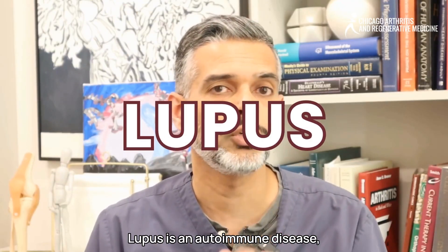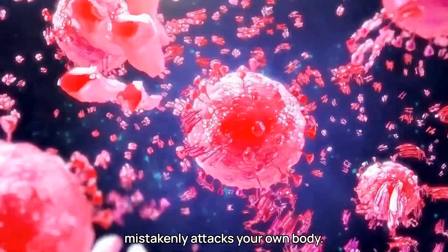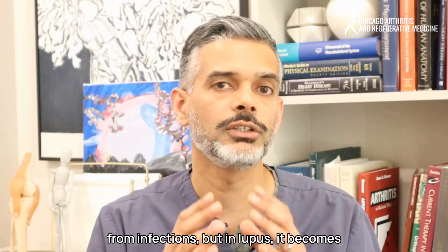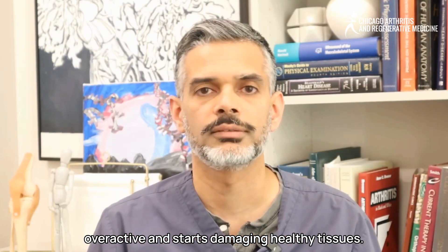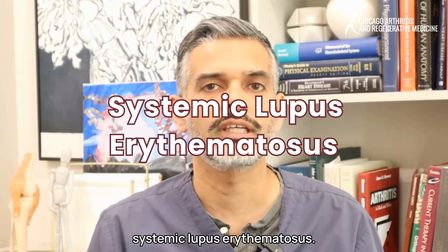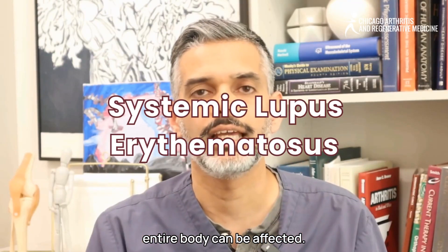Lupus is an autoimmune disease, which means your immune system mistakenly attacks your own body. Normally, the immune system protects us from infections, but in lupus, it becomes overactive and starts damaging healthy tissues. The most common type is systemic lupus erythematosus — systemic meaning the entire body can be affected.